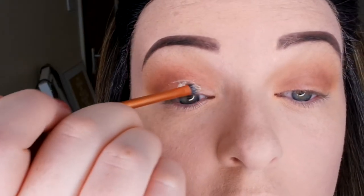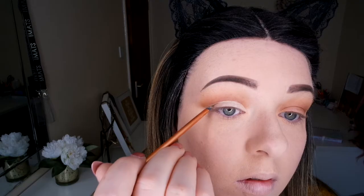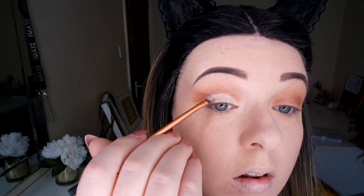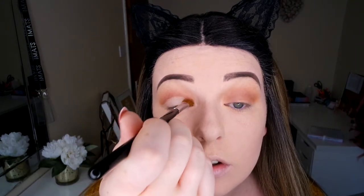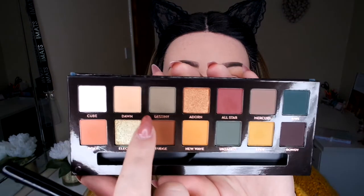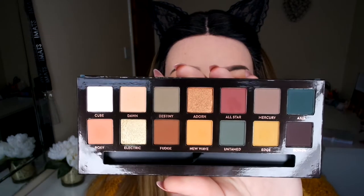I'm just going to cut the crease out. Then I'm going to use my powder just to set it over the top with my Sigma E70 brush. Now I'm going in with the colour Destiny using my Sigma E55 shade brush.